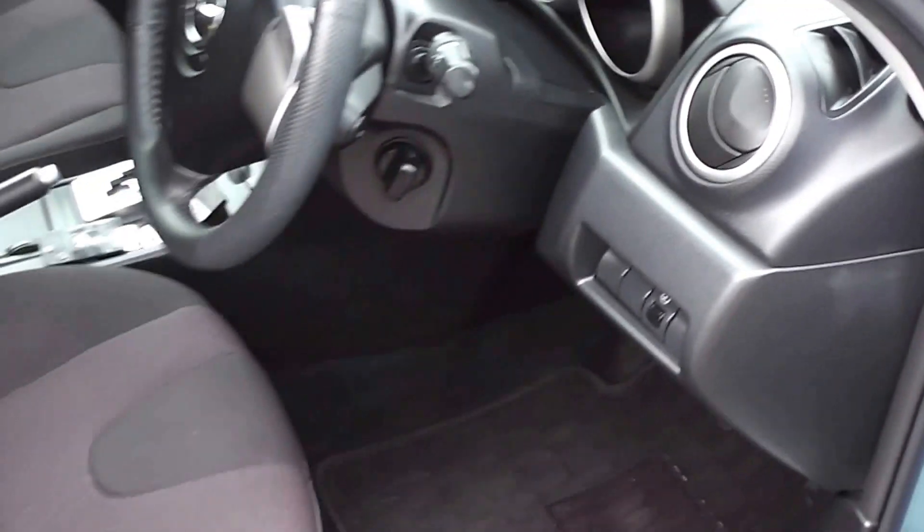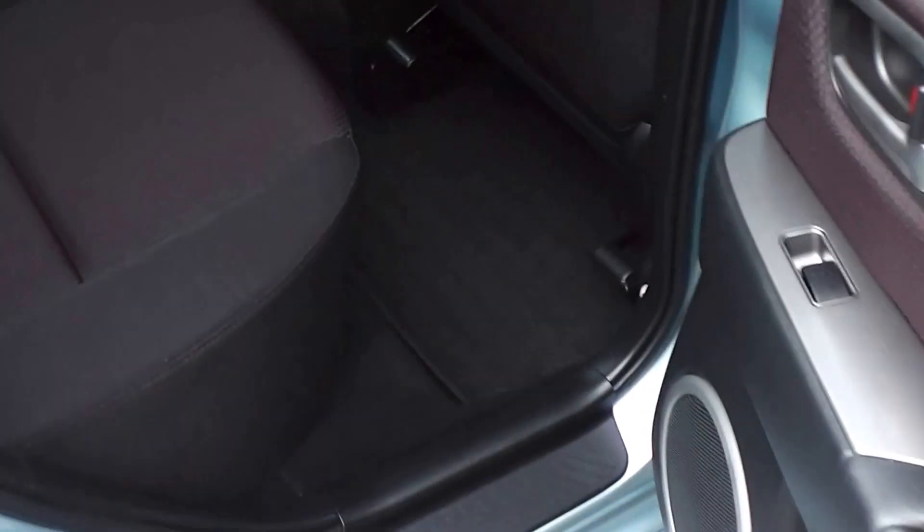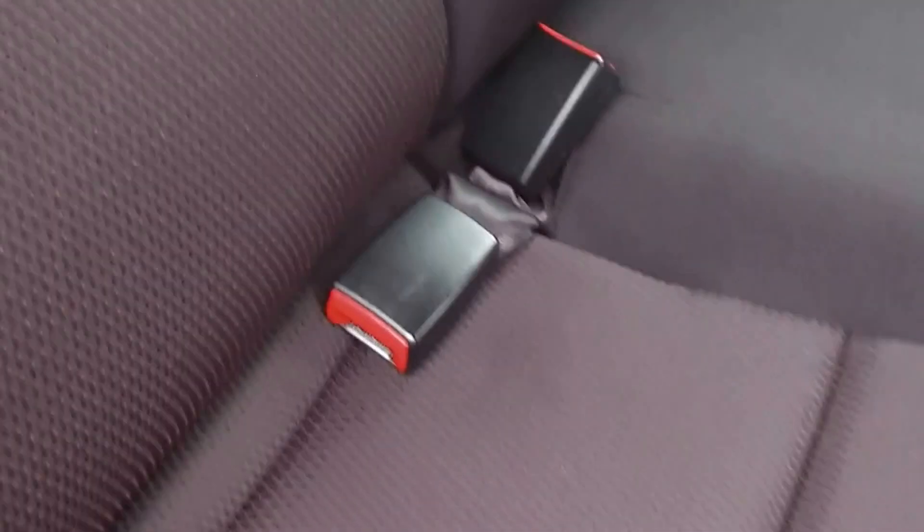We'll duck into the back and have a look. Plenty of room in the back seats here, and these back seats are just as tidy as the front seats. Also has the ISOFIX child seat anchor points, and also a centre lap and diagonal seat belt.